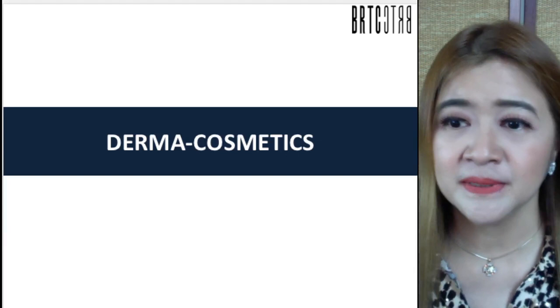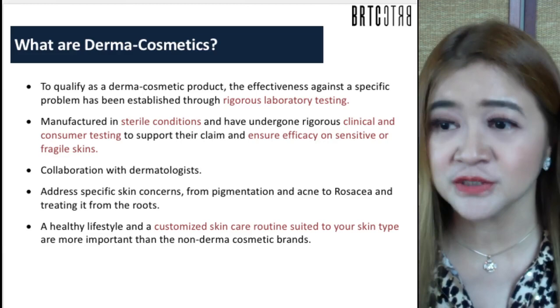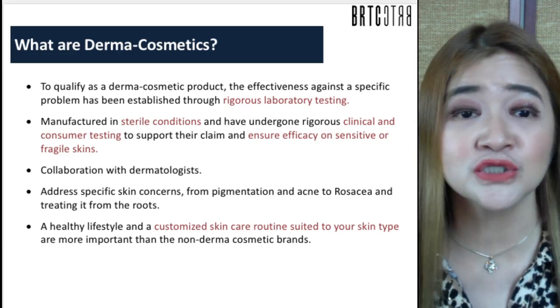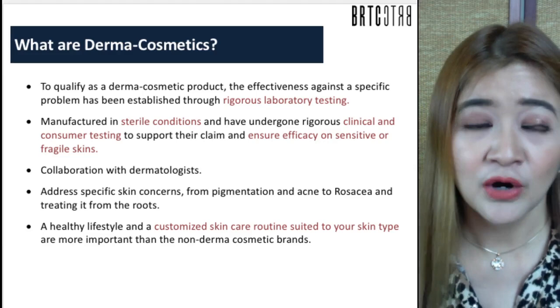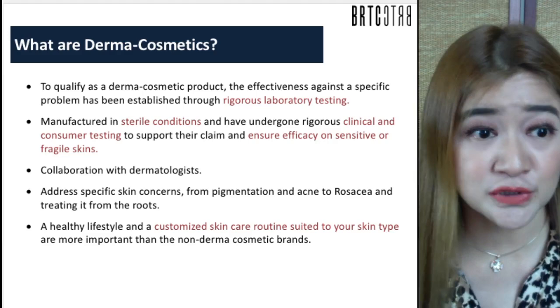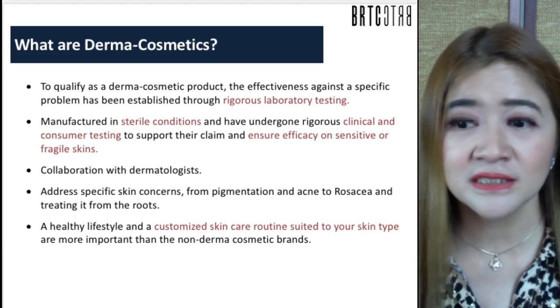Let me introduce to you the patented formula of the company, Derma Cosmetics. To qualify as a Derma Cosmetic product, the effectiveness against a specific problem must be established through rigorous laboratory or scientific testing. It is manufactured in sterile conditions and has undergone rigorous clinical and consumer testing to support its claims and ensure efficacy on sensitive or fragile skin. About 45% of people around the globe are afflicted with atopic dermatitis, meaning they have very sensitive skin.